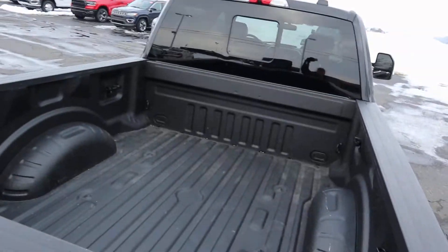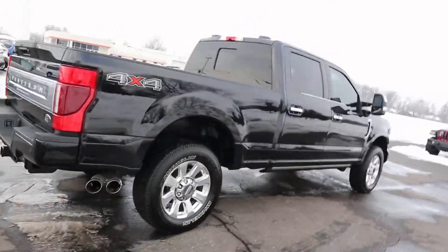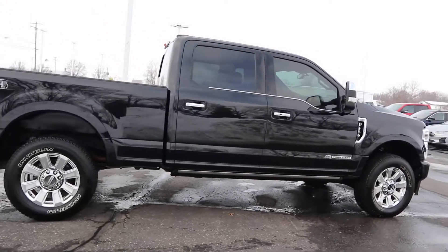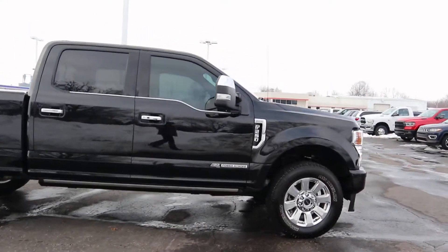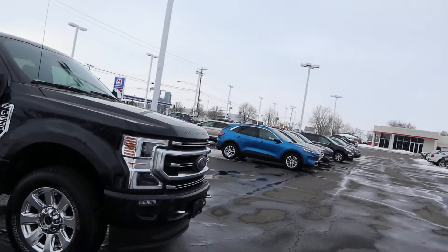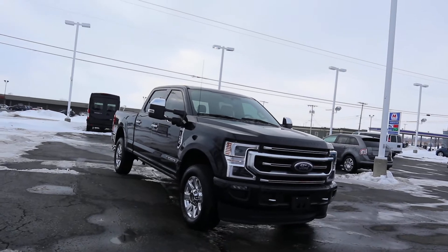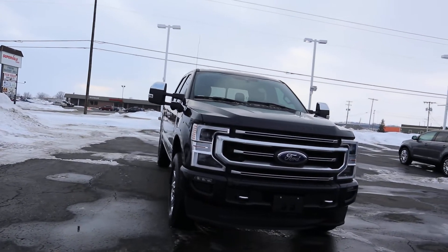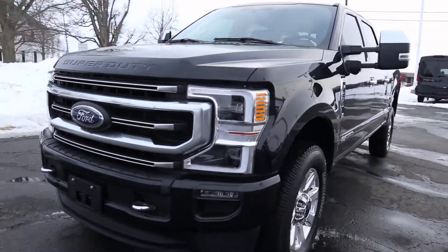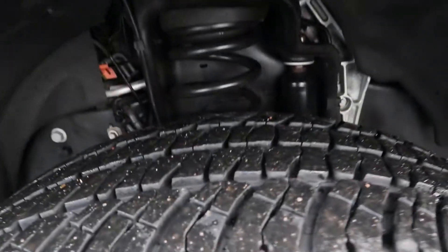It does have a bed liner. The outside of this is in great shape. Tires are looking good.